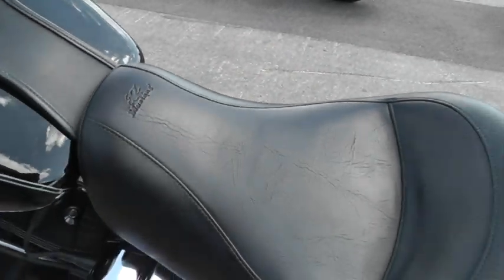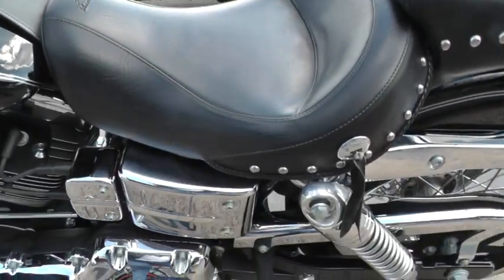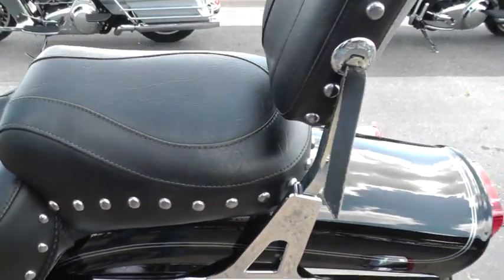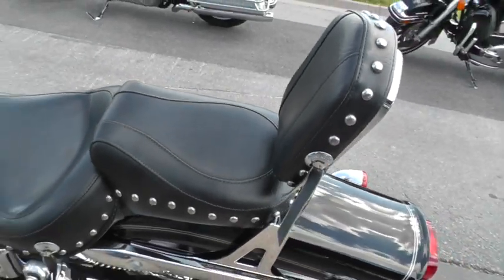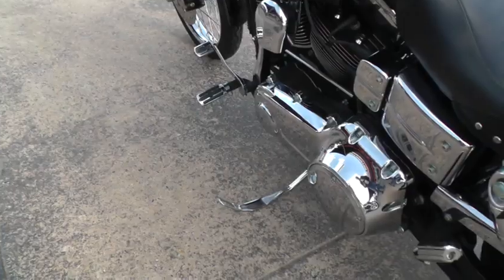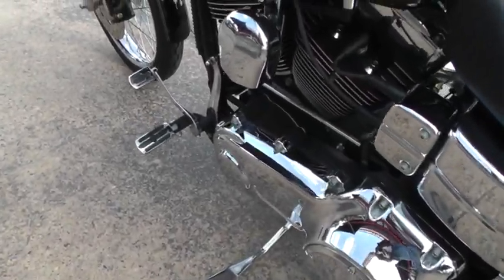Very nice, very comfortable seat. Got the studs and conchos on it. Passenger seat and the passenger backrest. Very clean bike.